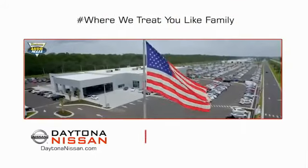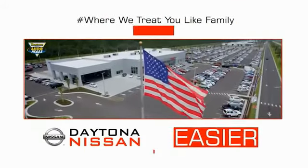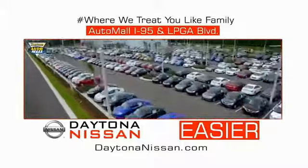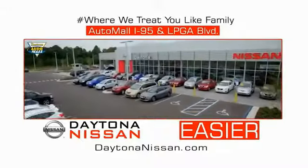Waiting is quick and easy. Come check out the all-new Daytona Nissan, just under the big flag at the Auto Mall, I-95 at LPGA Boulevard. Make your move to Daytona Nissan.